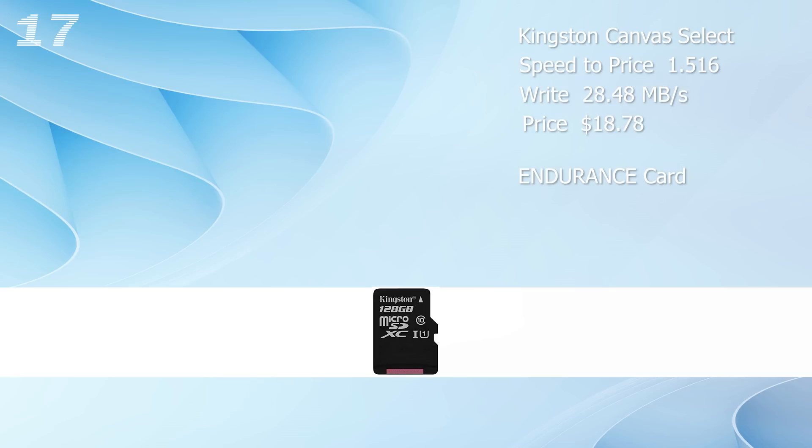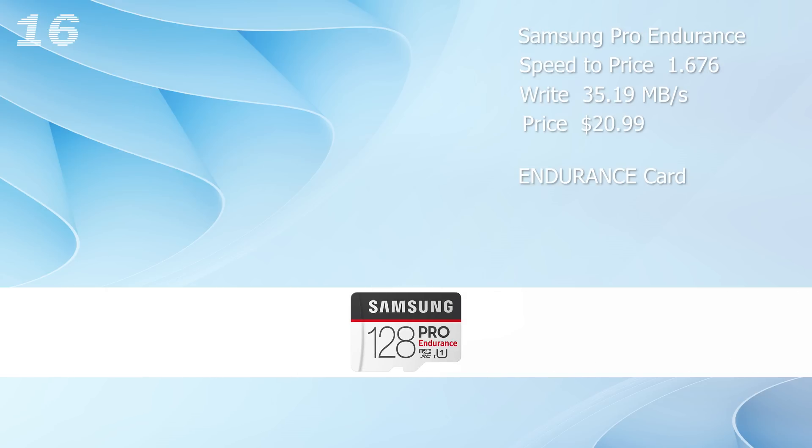Place number 17 goes to the Kingston Canvas Select with a low speed-to-price ratio of 1.516. We're getting a write speed of 28.48 megabyte per second. On rank 16, we have the Samsung Pro Endurance with a relatively low speed-to-price ratio of 1.676. Nothing wrong with this card — there are just better options out there.